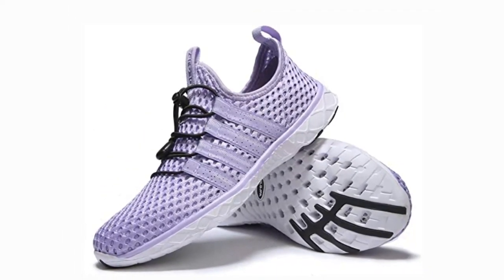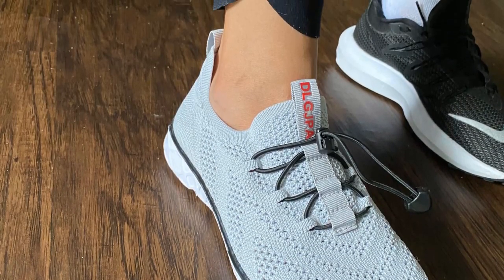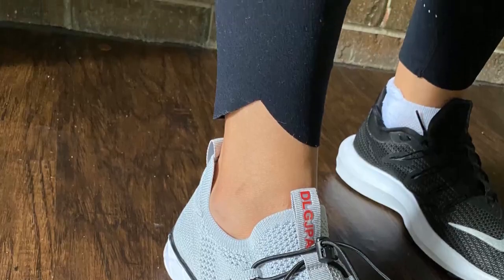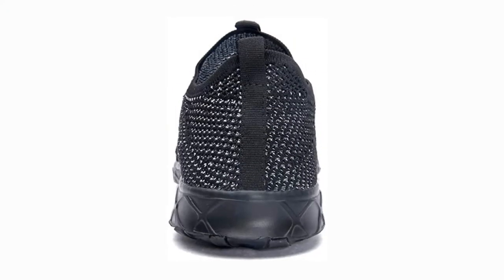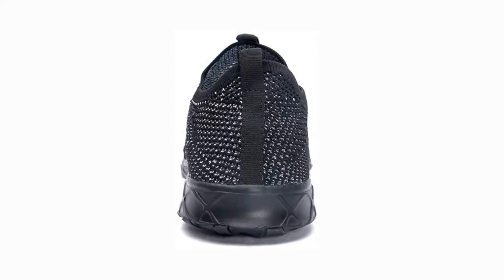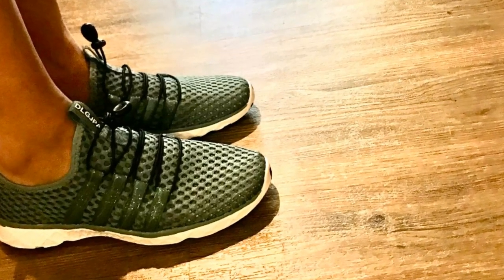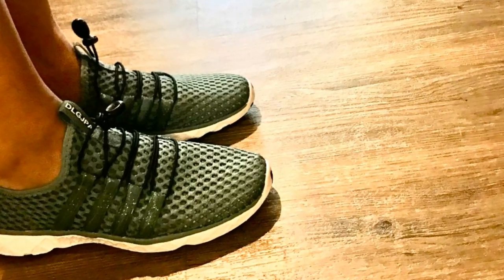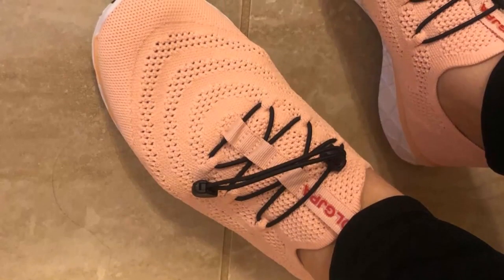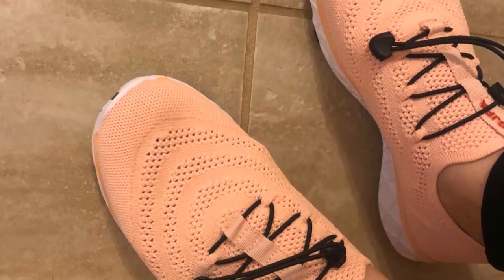These water shoes are exceptionally comfy. I had no problems wearing these throughout the day. The treads are sturdy enough to allow you to walk over rocks, sticks, and other debris without experiencing discomfort. They are quite lightweight — I hardly noticed them on my feet when swimming, but I was glad to have them when walking on mucky bottoms or climbing paths. I also have the stretchy neoprene sock variety of water shoes, but these are my go-to pair for extended wear or walking.